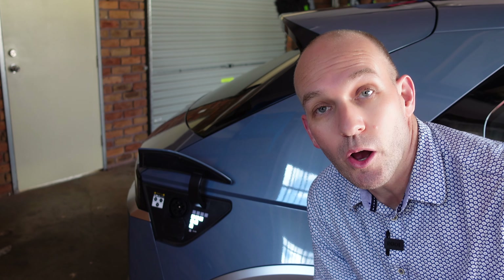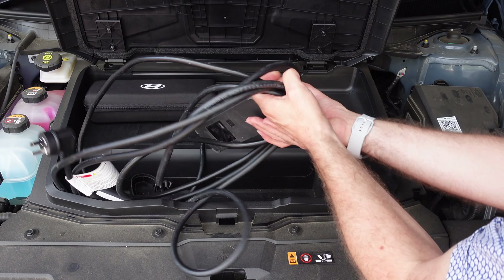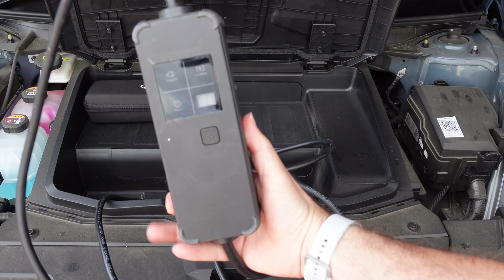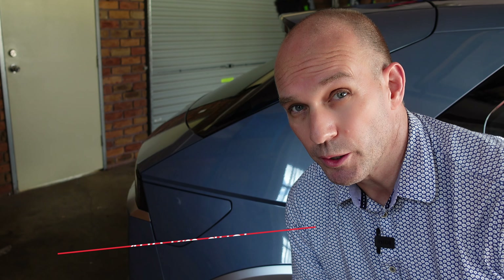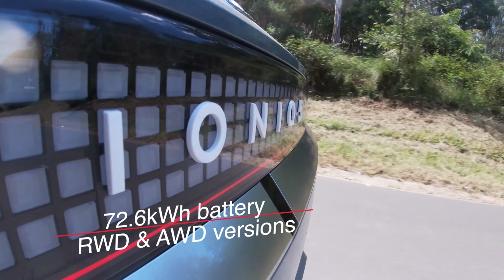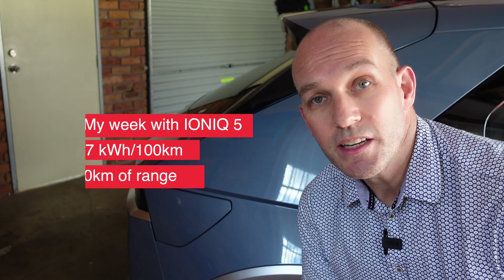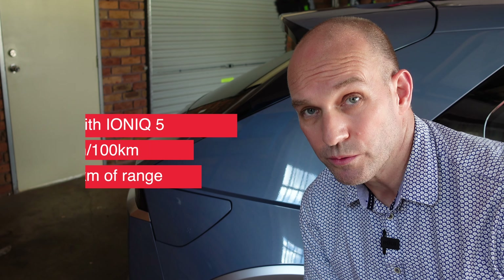Most people would charge the IONIQ 5 at home. On board it's got a 10.5 kilowatt charger and it comes with a 10-amp EVSE slow charger giving about 10 kilometres per hour overnight. The rated range is 430 kilometres for the dual motor or 451 for the single motor. Both batteries are identical at 72.6 kilowatt hours, rated at 17.9 kilowatt hours per 100 kilometres. In the week I had the car I got 17 kWh per 100 km — meaning at least 450 kilometres of real-world range.